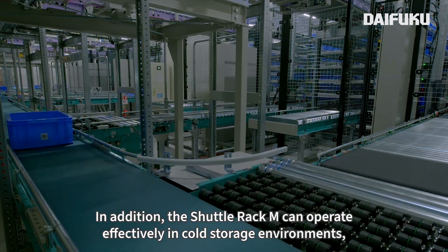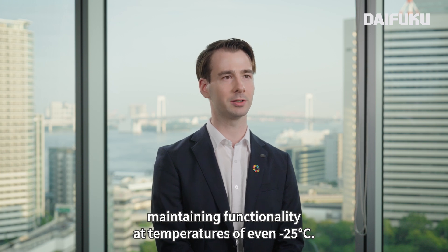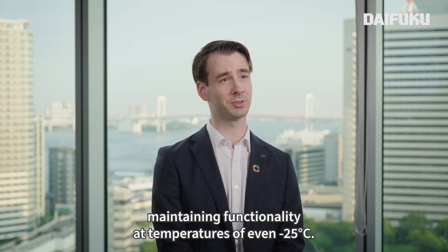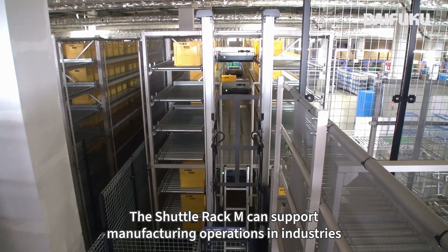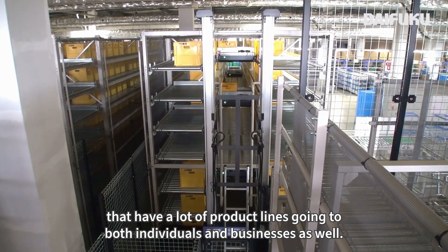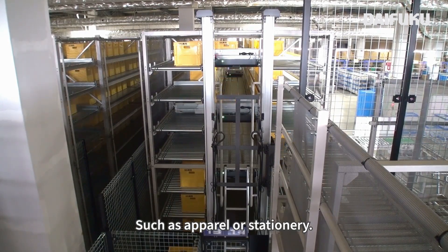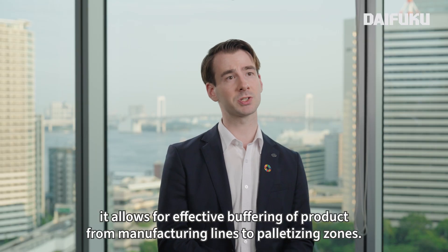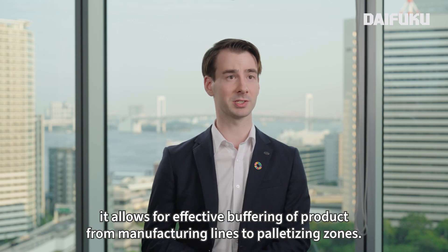In addition, the Shuttle Rack M can operate effectively in cold storage environments, maintaining functionality at temperatures of even minus 25 degrees Celsius. The Shuttle Rack M can support manufacturing operations in industries that have a lot of product lines going to both individuals and businesses, such as apparel or stationery. In these industries, it allows for effective buffering of product from manufacturing lines to palletizing zones.